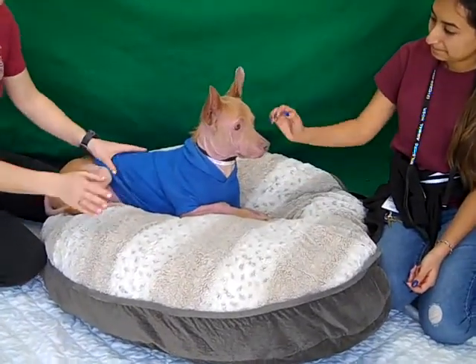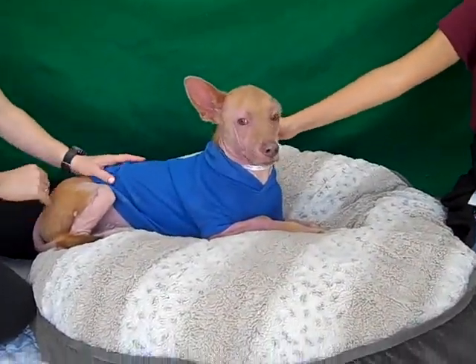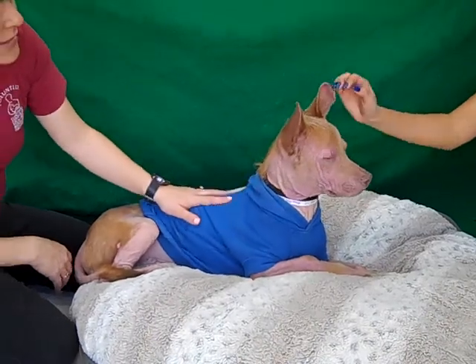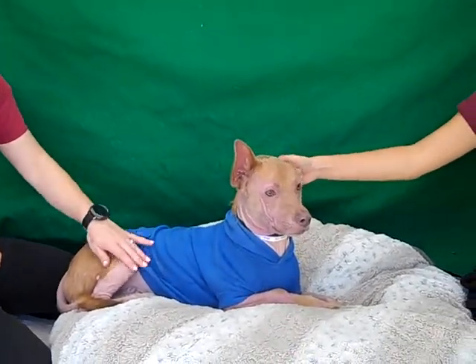What else can you tell me about him? He is winning the Unique Award. You can see he's got a little sweater right here — he seems to have lost a good amount of his hair.